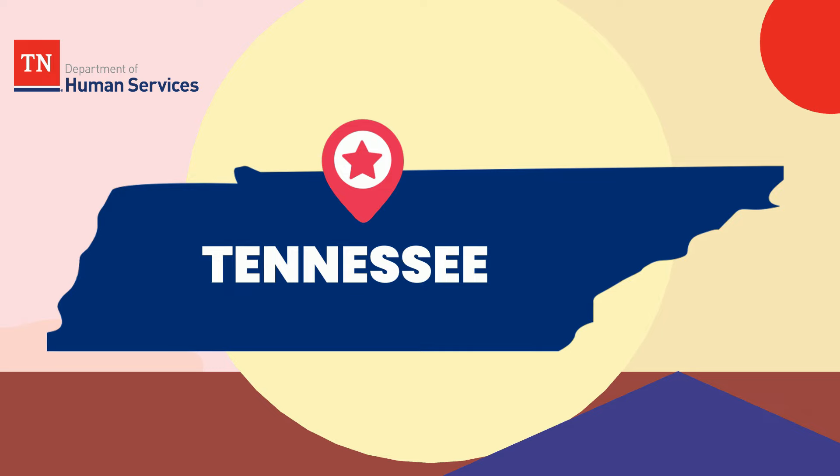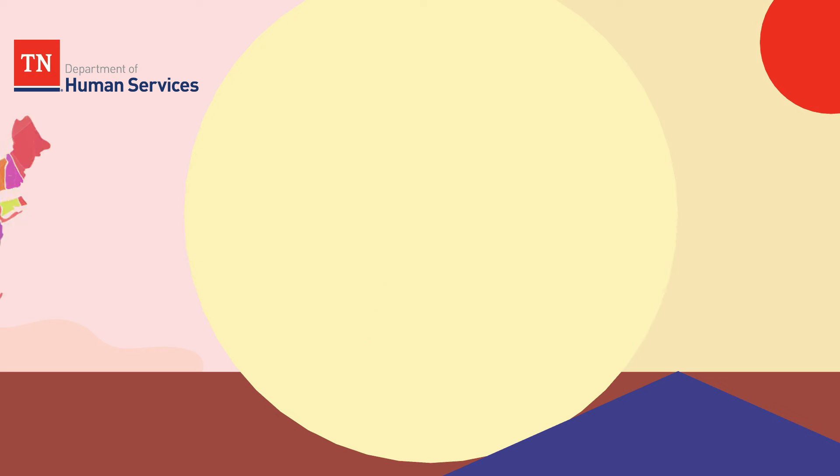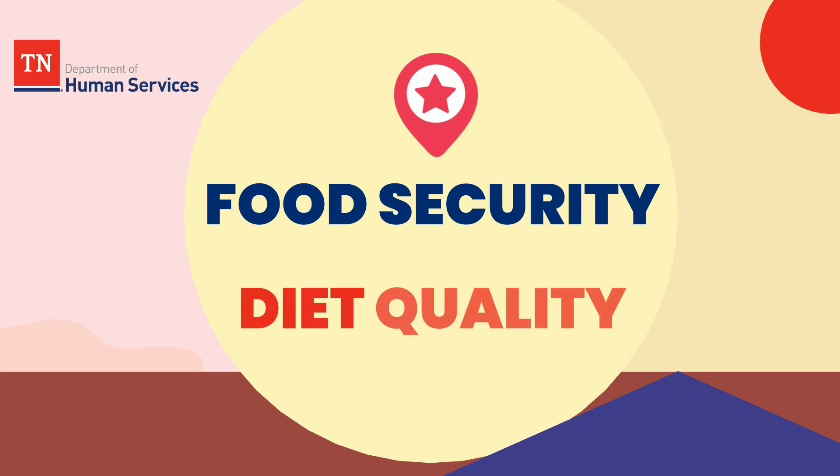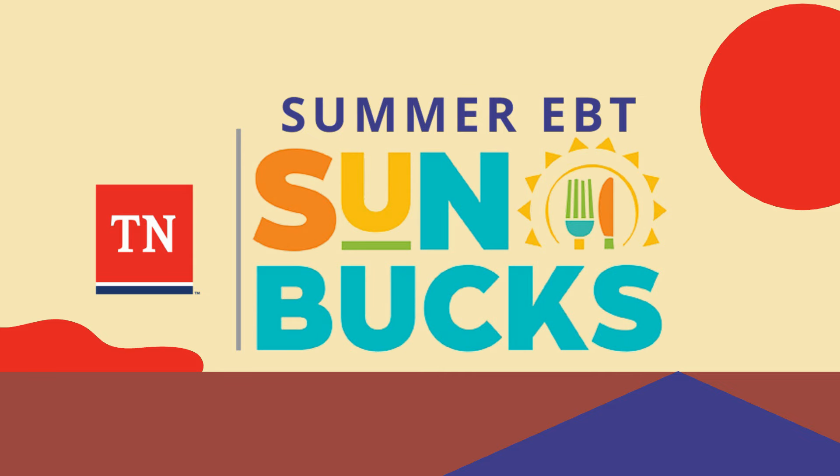The state of Tennessee, along with 45 other U.S. territories, has enlisted in the pledge to provide families with eligible school-aged children improved food security and diet quality during the summer months through our Tennessee Summer EBT program, also known as SunBucks, a subsidiary program of the USDA Summer Nutrition Program for Kids.